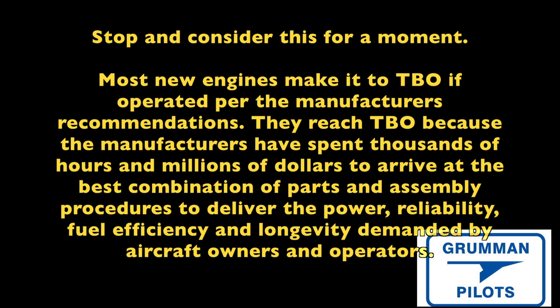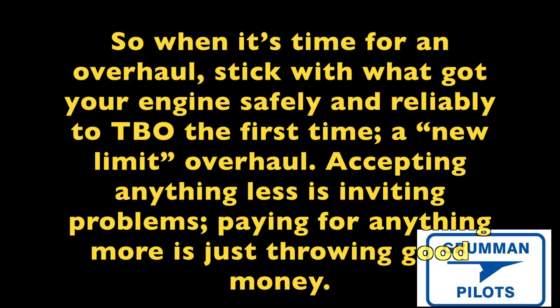Here's a fact to consider: most new engines make TBO if they are operated per the manufacturer's recommendation. The reason they reach TBO is because the manufacturer has spent thousands of hours and millions of dollars to arrive at the best combination — a juggling of parts and assembly procedures to deliver the power, reliability, fuel efficiency, and longevity demanded by aircraft owners and operators. That's why you get a new engine from the manufacturer.